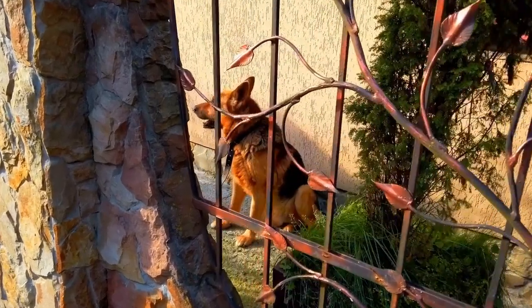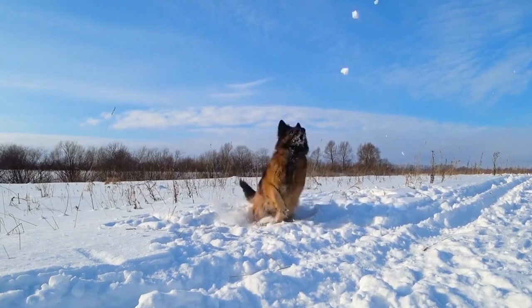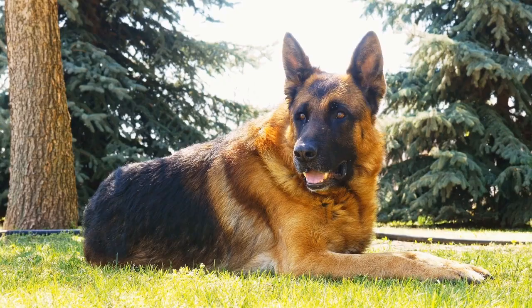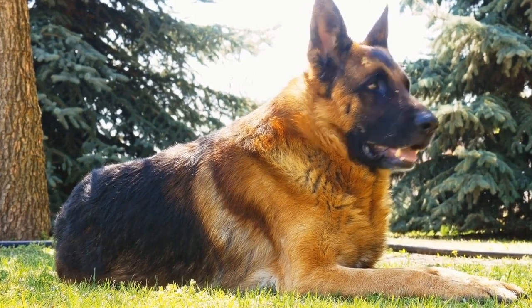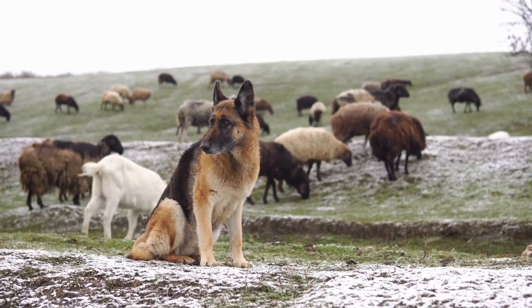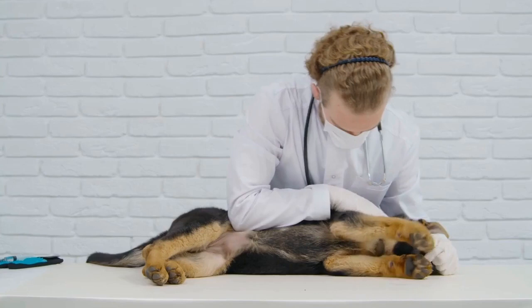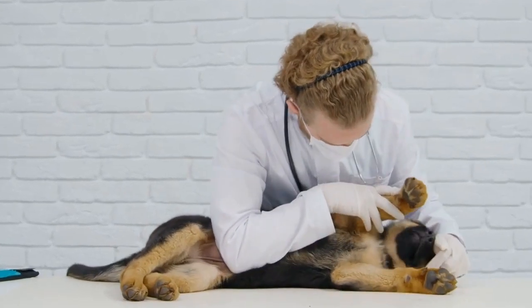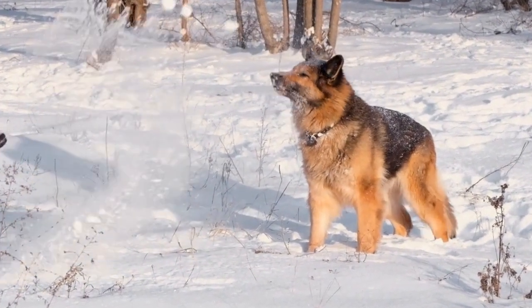Fourth, playtime rewards. German Shepherds are active dogs that love to play. Incorporating playtime as a reward for good behavior can be highly effective. After performing a desired behavior, engaging in a short play session with toys or a game of fetch reinforces the positive association. Fifth, consistency. Consistency is key when using positive reinforcement techniques. German Shepherds thrive on routine and clear expectations. Ensure that all family members are consistent in their approach to training and use the same rewards and cues.